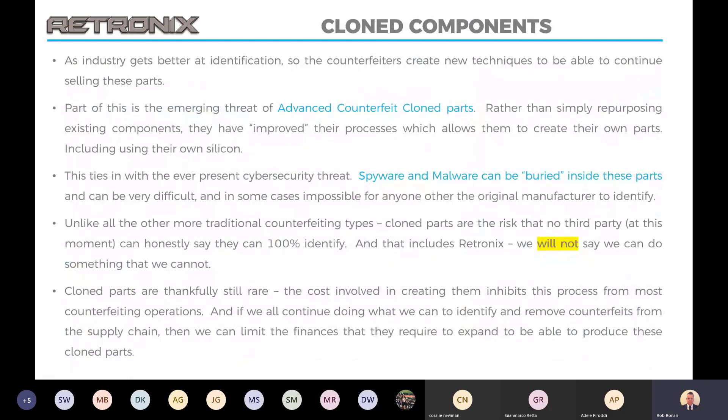Clone components are also another risk. Thankfully it's an emerging threat and still fairly rare, because they're very expensive for the counterfeiters to create as they have to actually create their own devices including their own silicon, which inhibits them quite dramatically cost-wise. The threat from clone parts is that spyware and malware can be embedded into the devices. They'll function normally and will be very, very difficult to identify as a counterfeit visually. At this point no third-party test house would be able to say that they could identify these parts, and we certainly wouldn't say that we could. This would only be noticeable to the manufacturer. Thankfully, it's very rare.